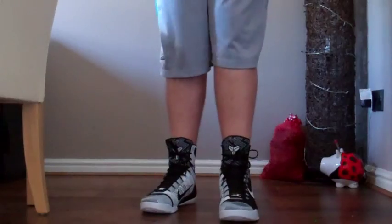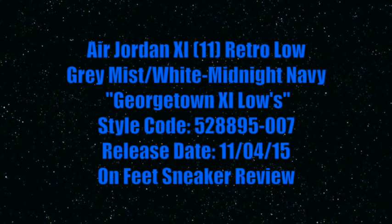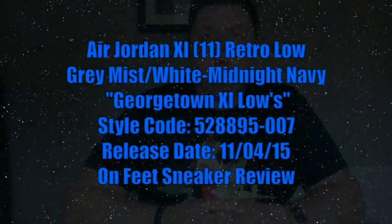Coming at you live from Glasgow, Scotland, this is a NateDoggyDog52 production. What's up guys, it's NateDoggyDog52 and I'm back again with another sneaker review.